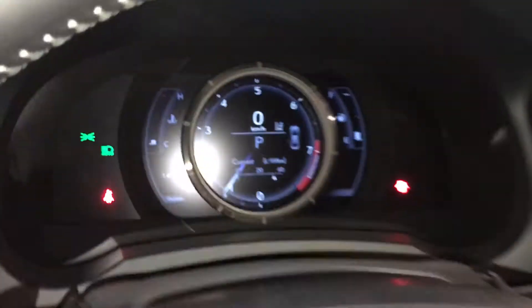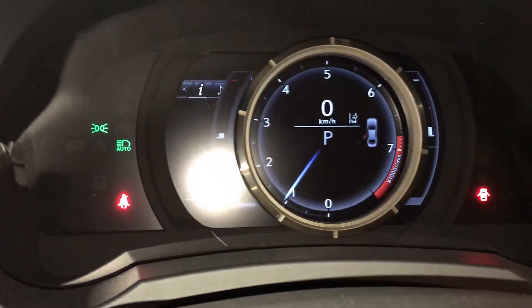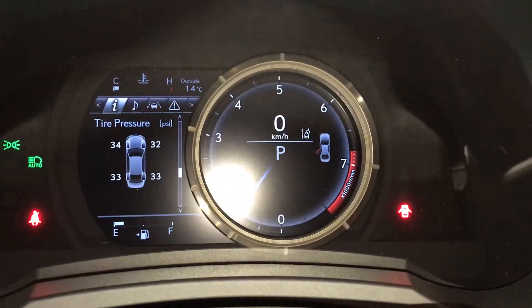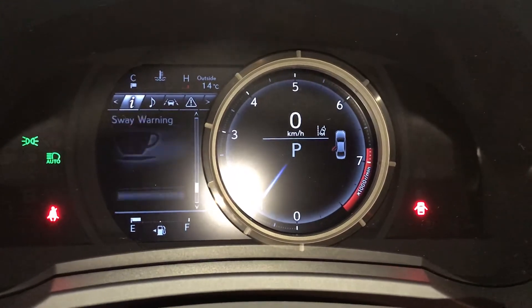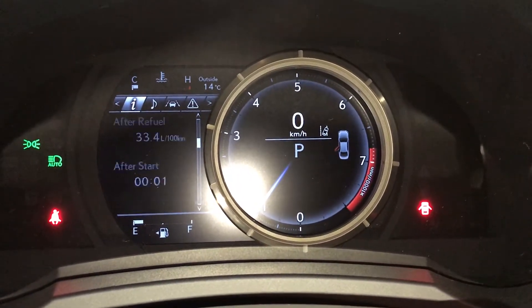These buttons control information on the dash. You can do a quick glance or slide to the right for more in-depth information, including tire pressure monitoring, sway warning, and kilometers to empty.